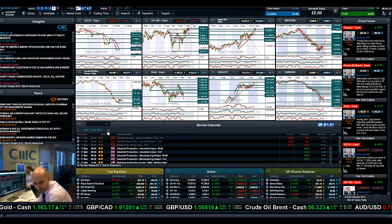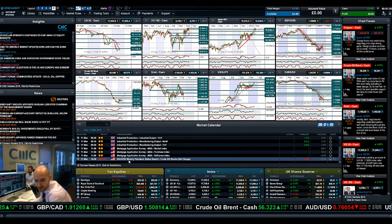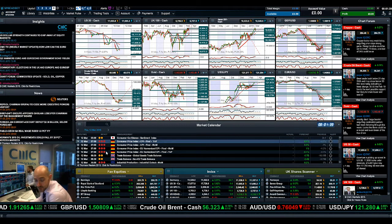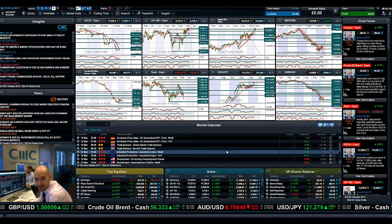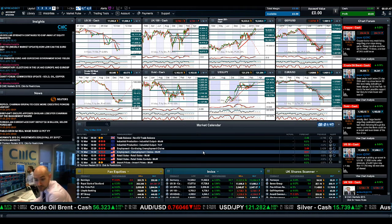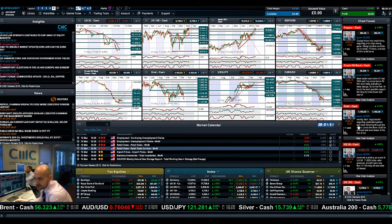Regarding economic data, we've already had some Chinese data due today and we've got crude oil inventories at 2:30 due to the time difference. Fast-forwarding to Thursday, this is when most of the data is due: German CPI, Eurozone industrial production, employment data, unemployment claims, and retail sales in the US. So it's all about Thursday.